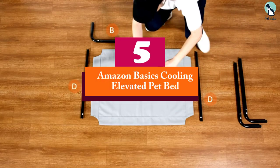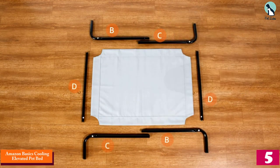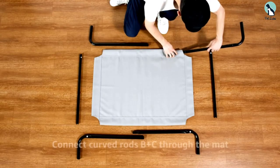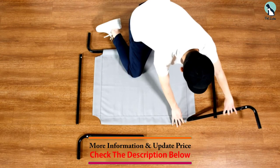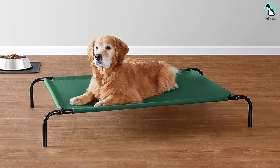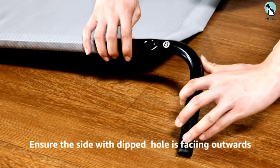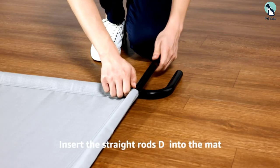Starting at number five, we have the Amazon Basics Cooling Elevated Pet Bed. This bed can withstand even the hottest summer days in Los Angeles. With sizes ranging from extra small to extra large, it's easy to find an option that works best for your dog. The bed is made from a breathable mesh fabric which isn't machine washable, but is super easy to spot clean or even hose off for a quick scrub.